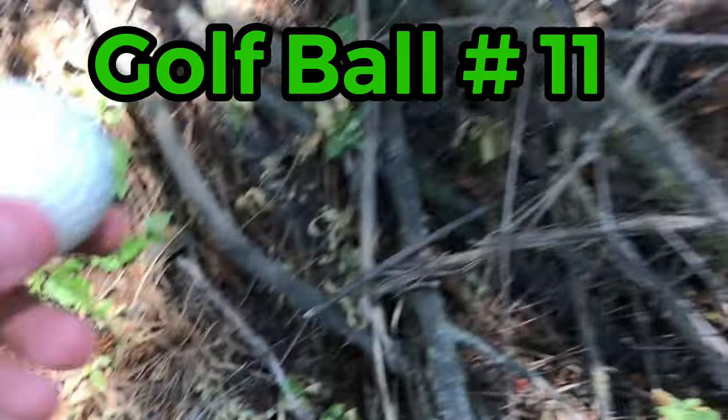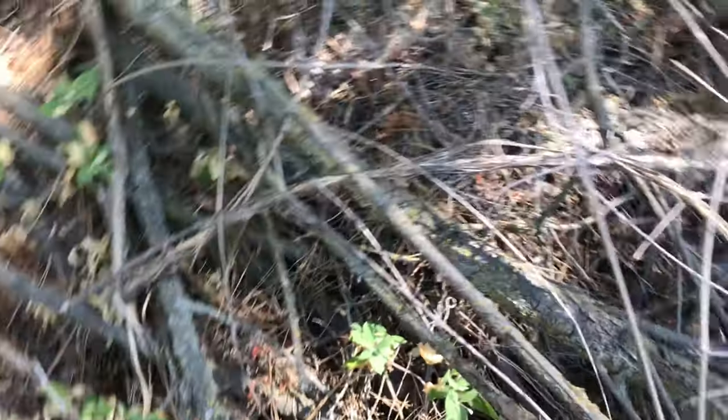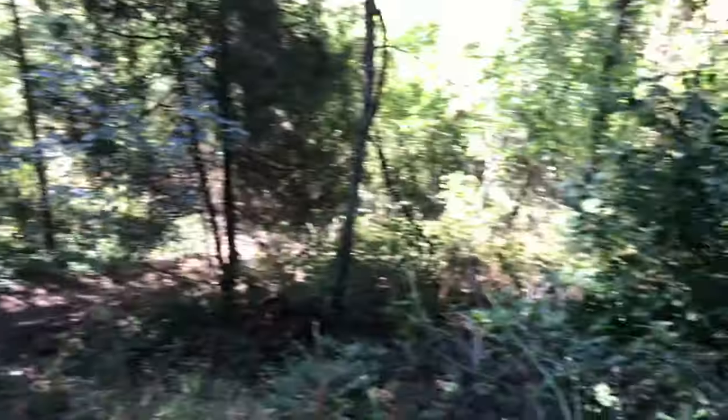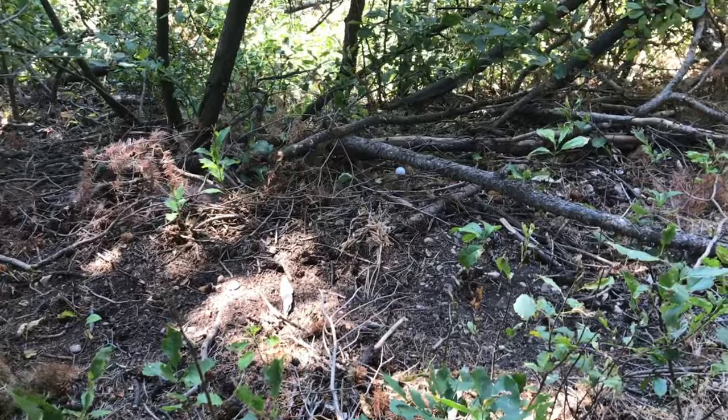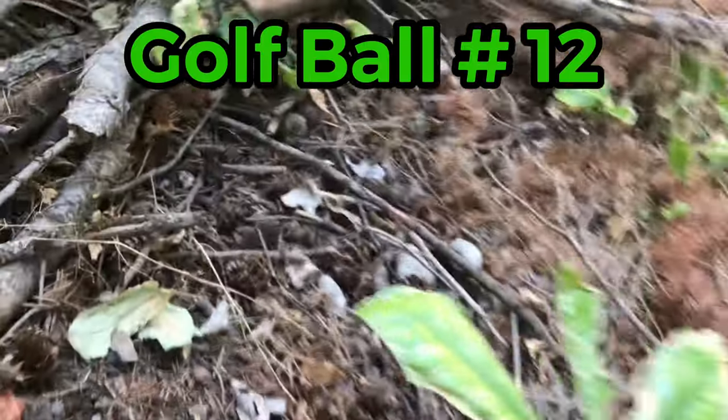Golf ball number eleven has been found. Callaway Signature is the worst brand of all time - everybody, Callaway Signature is the worst brand of all time to find. There are never any logos on Callaway Signature balls, ever. Guys, I've been here 44 minutes and have 11 golf balls - that's about one ball every four minutes, which is not bad. How in the world did I miss that one? It's another Callaway. Anything special? Probably not - and no, nothing special.